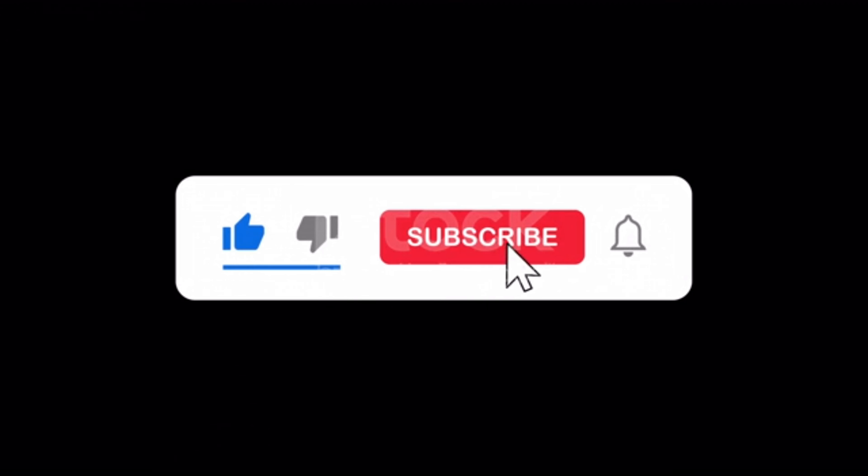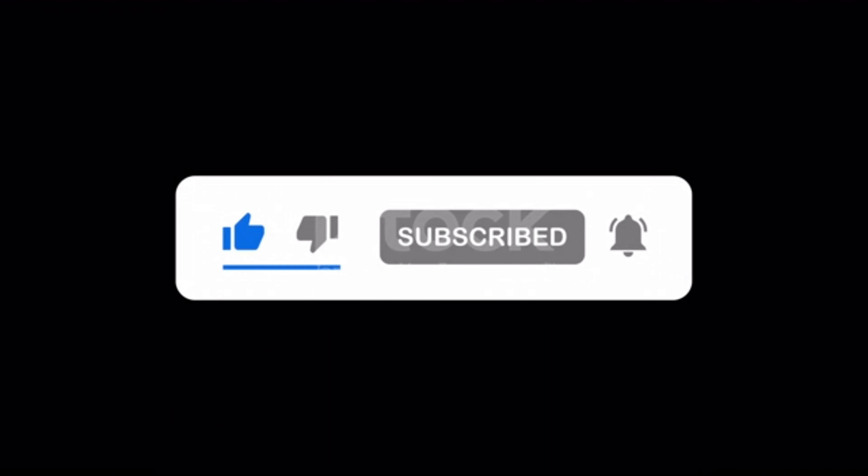Thank you so much guys. Make sure you like, subscribe, and turn on the notification bell so that you won't miss other videos.